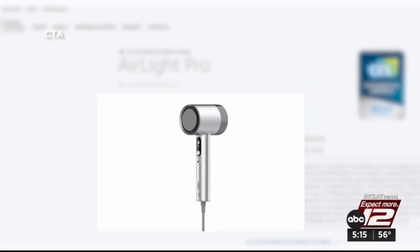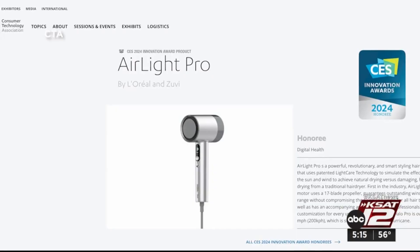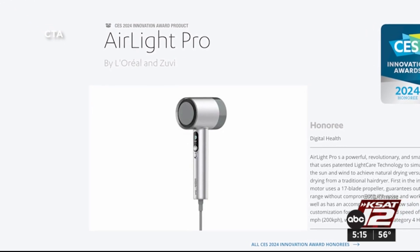Making a buzz in beauty tech: L'Oreal's new hairdryer. It's a hairdryer that relies on infrared light technology, using less electricity by drying with light and hurricane-strength winds.